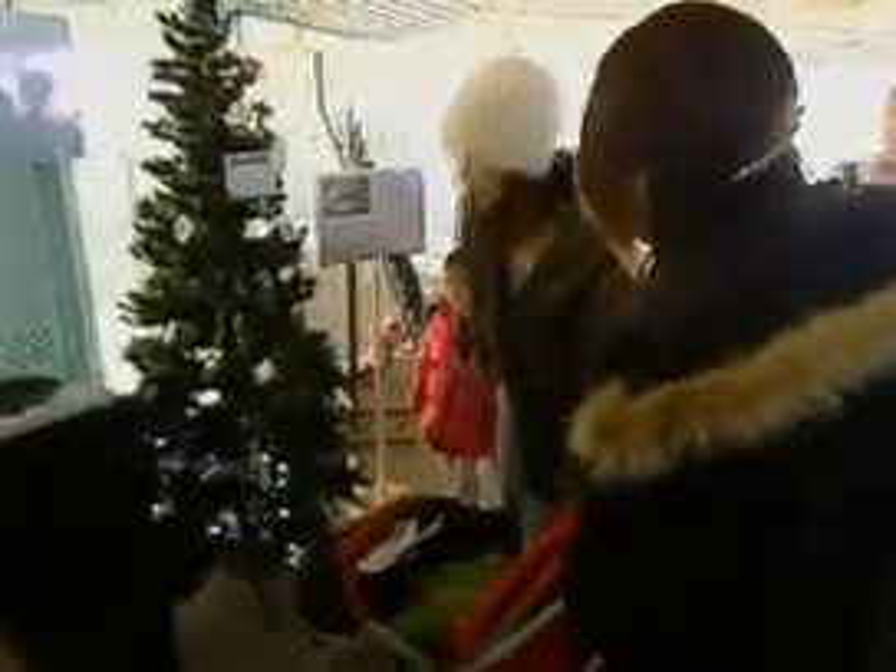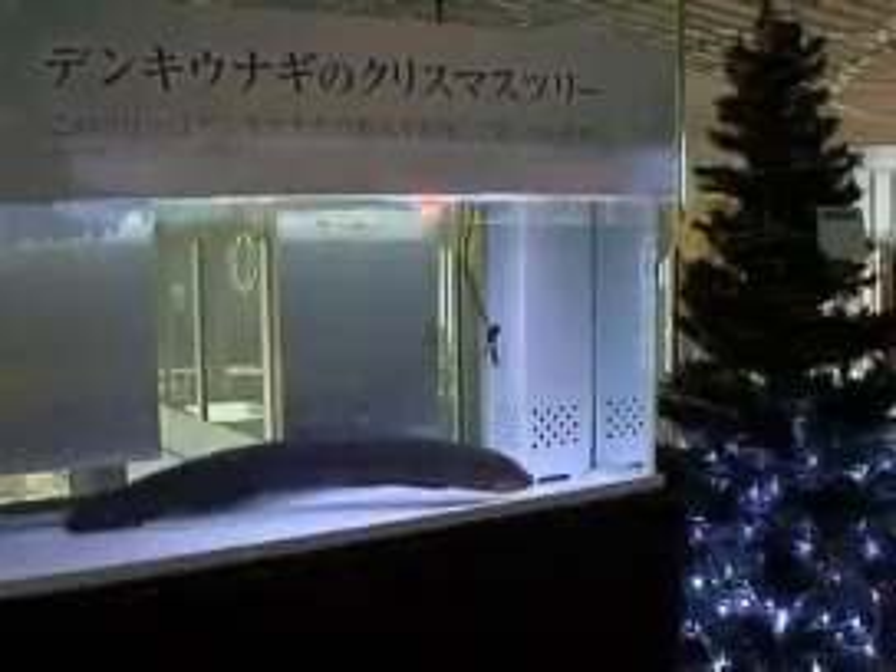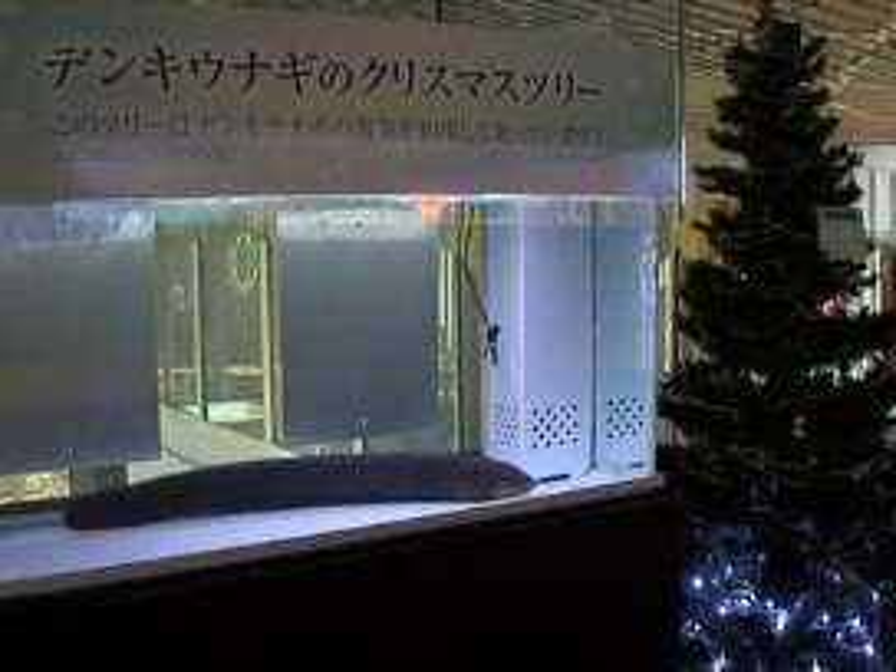As climate talks unravel in Bali, a message from Japan: all you need is a tank, some water, and a very long eel to make your energy entirely pollution-free.